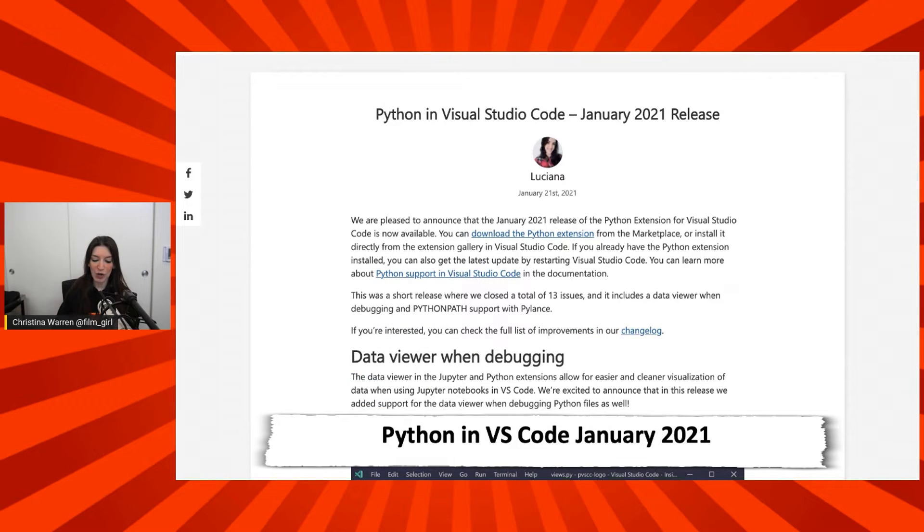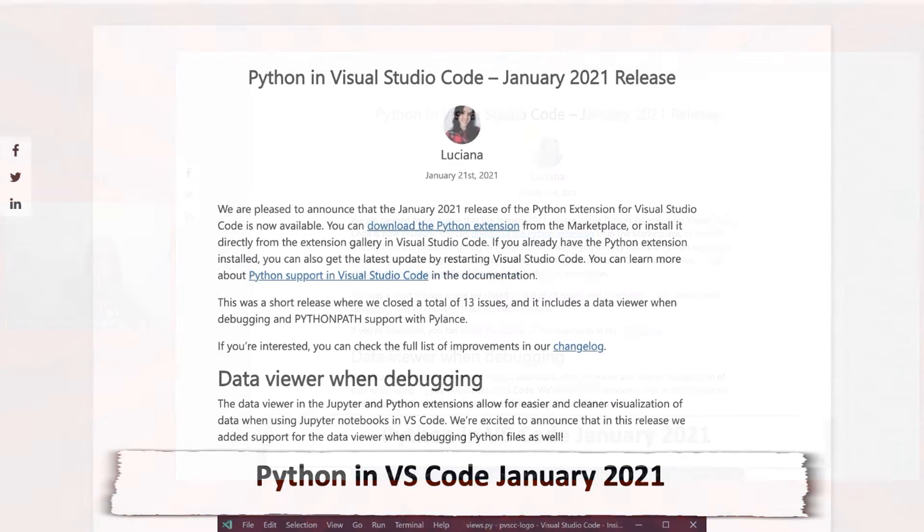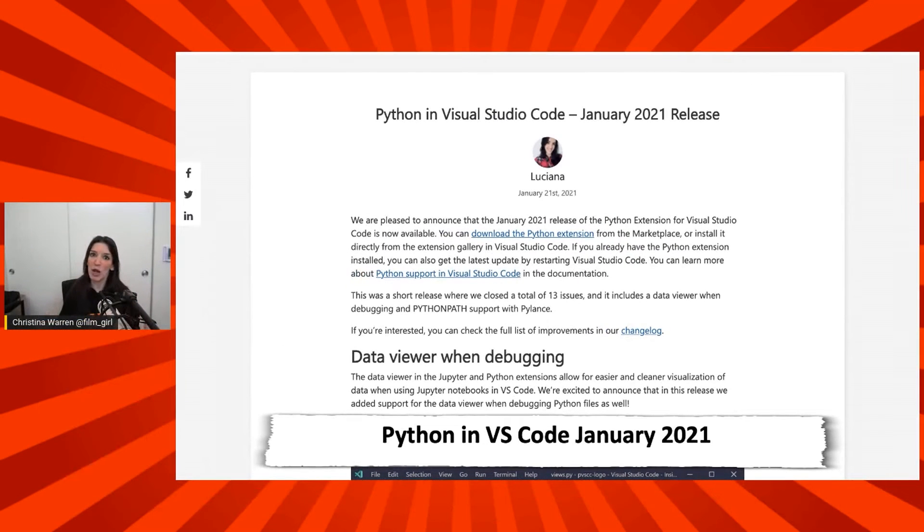Next up, the Python team has released their first big update for the Visual Studio Code extension in 2021, and that is available now. I've got a link to the blog post in the show notes in the description, which has all the details. There are some new things happening with debugging and support for some other new features. You can also download the extension from that link and contribute and learn more on GitHub. If you use Python and Visual Studio Code, be sure to check out that extension because it's awesome.